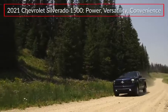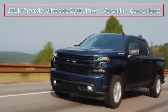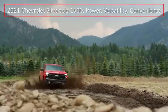The 2021 Chevrolet Silverado 1500 continues to offer buyers full-size truck versatility that's available in a wide range of configurations.